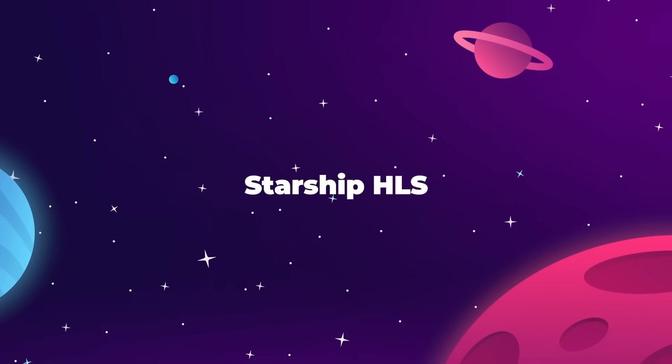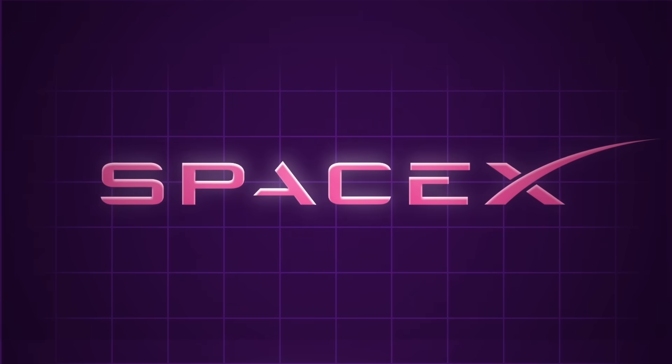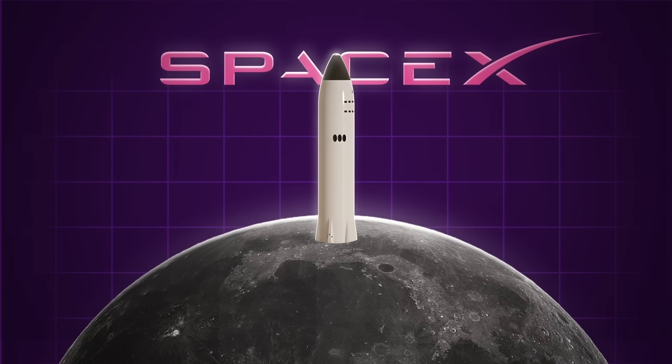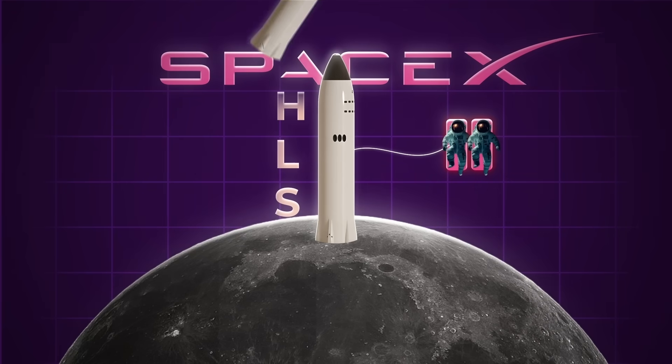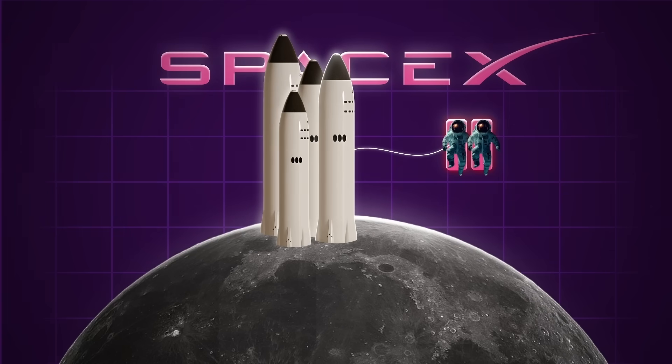The easy answer is that SpaceX doesn't need to build a moon base because they're already building a giant Starship that will land on the moon and support a crew of astronauts for days at a time. The vehicle itself is essentially designed from the ground up to be its own portable moon base, like a mobile home. What we want to do is create the equivalent of a trailer park on the moon, taking these mobile rockets and converting them into permanent habitats.